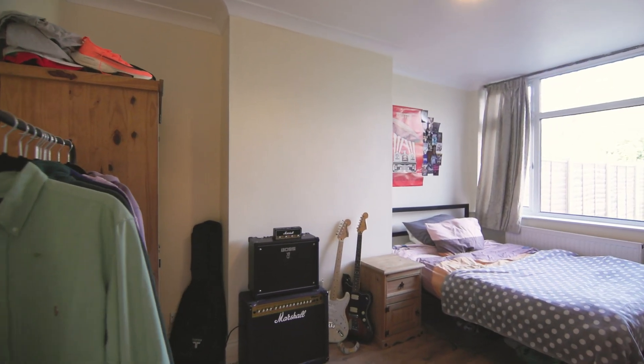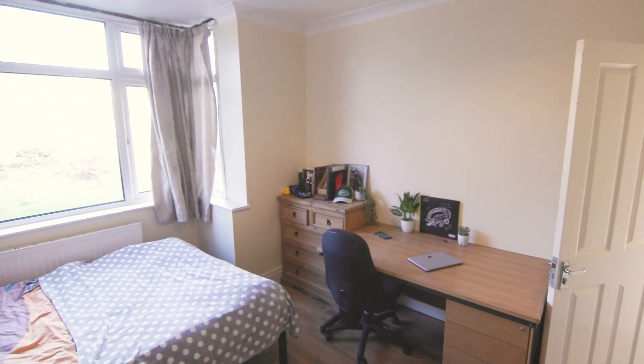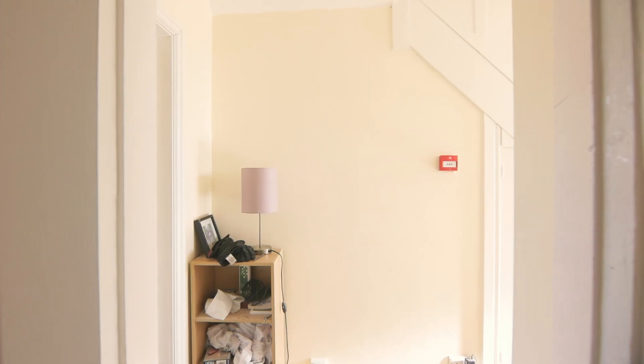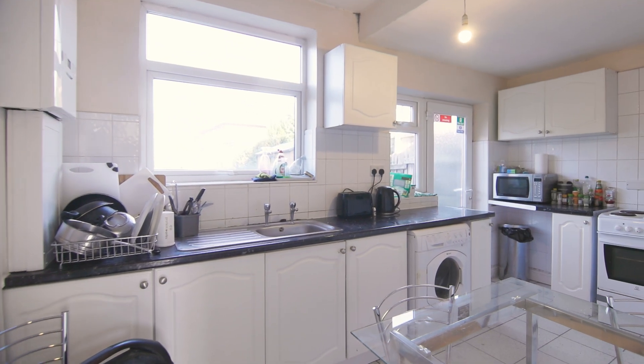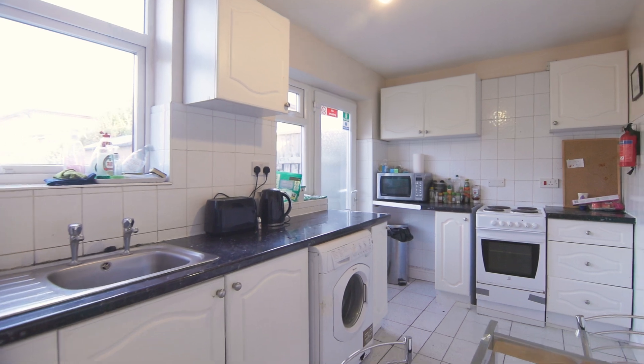Next we have the first bedroom. Following on, we come into the large kitchen space, which houses all the appliances you need for student life.